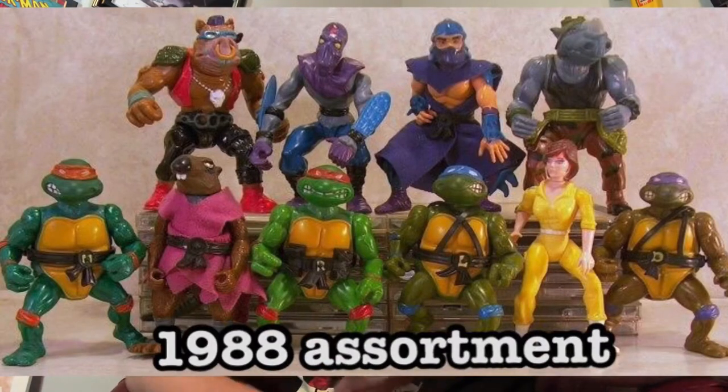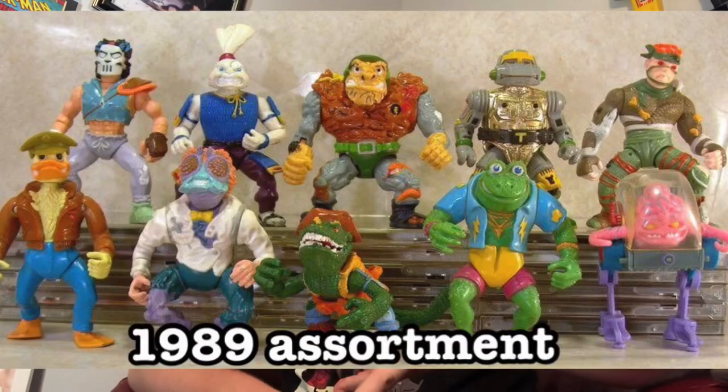But I didn't collect turtle figures that deep into the line. Like I got the first wave or two — the four turtles, Shredder, Krang, Bebop, Rocksteady, Casey Jones, April, Splinter, and then a couple after that like Mondo Gecko and Usagi Yojimbo. But it fizzled out pretty quick. By the second or third wave of figures, I was already kind of losing interest. I had probably just aged out of it a little bit. Turtles came along just a little too late into my childhood for me to be a diehard turtle fan.